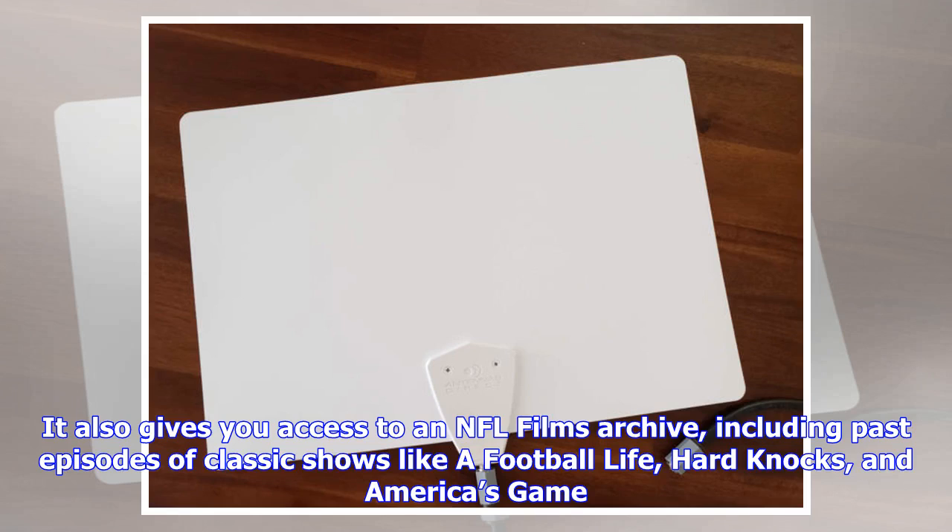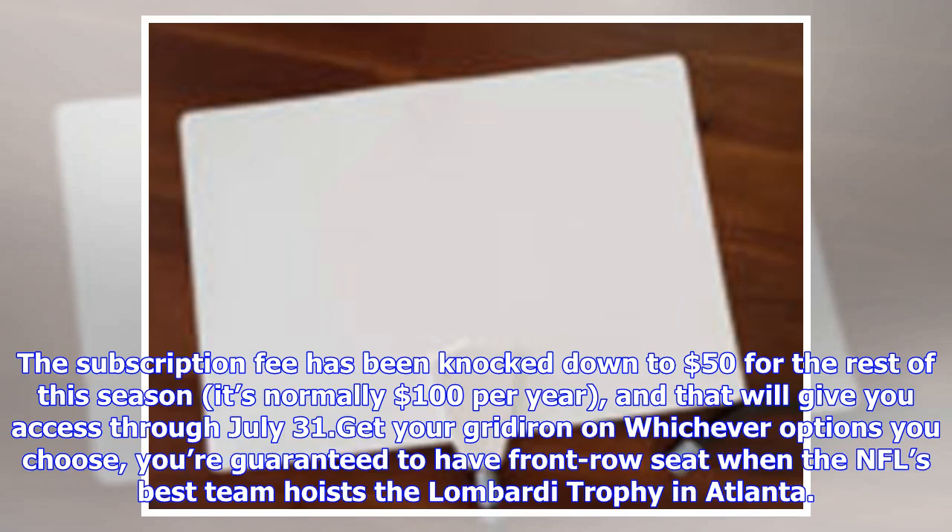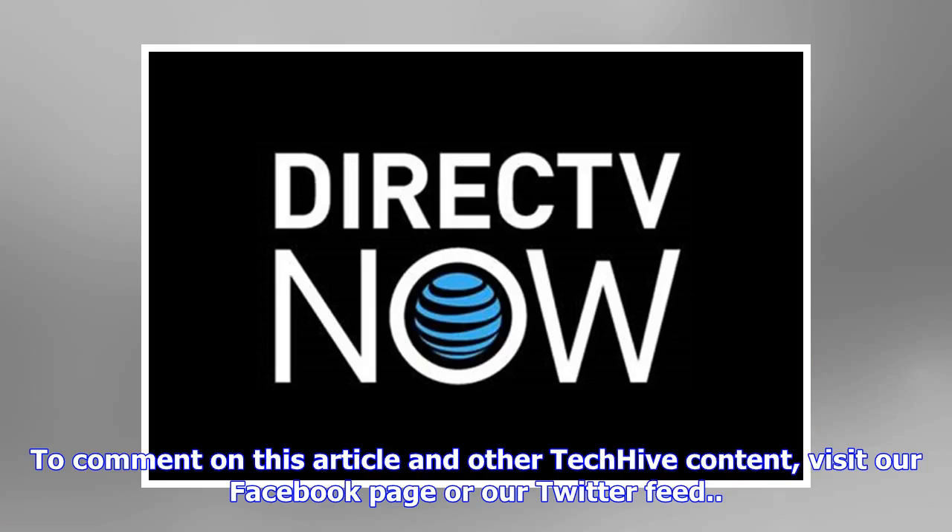NFL Game Pass also gives you access to an NFL Films archive, including past episodes of classic shows like A Football Life, Hard Knocks, and America's Game. The subscription fee has been knocked down to $50 for the rest of this season — normally $100 per year — and that will give you access through July 31st. Whichever options you choose, you're guaranteed to have a front-row seat when the NFL's best team hoists the Lombardi Trophy in Atlanta. To comment on this article and other TechHive content, visit our Facebook page or our Twitter feed.